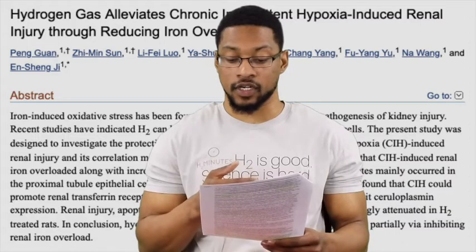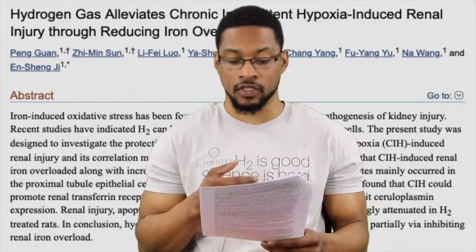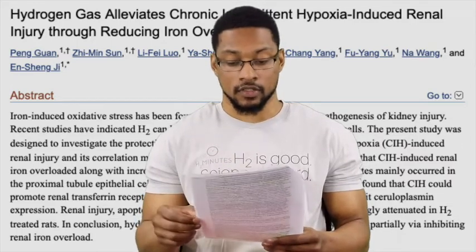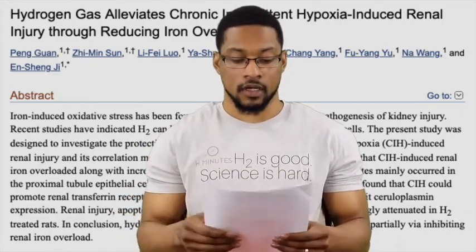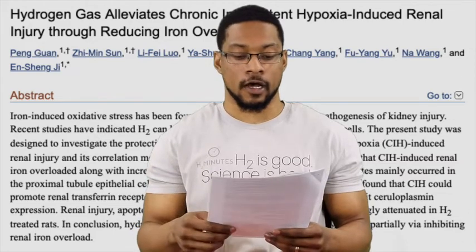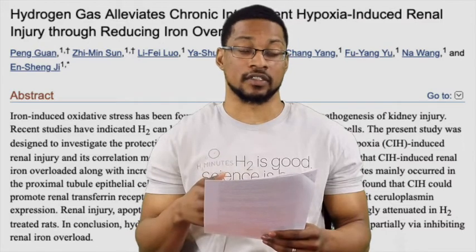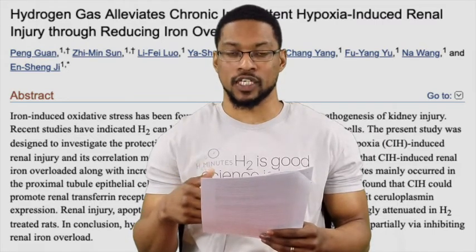Inhalation of H2 could prevent renal injury induced by chronic intermittent hypoxia. This protection may be associated with the inhibition of iron overload in the renal epithelial cells, which is involved in the mechanism of oxidative stress-mediated injury. Hydrogen inhalation also increased heme oxygenase-1, which is an antioxidant enzyme — upregulating that as well in the kidneys. So it wasn't just by decreasing oxidative stress and upregulating our own endogenous antioxidants, but hydrogen was also actually able to prevent iron overload in the kidneys — which is pretty amazing.